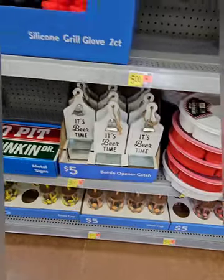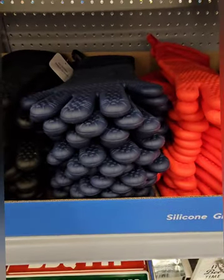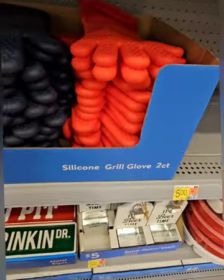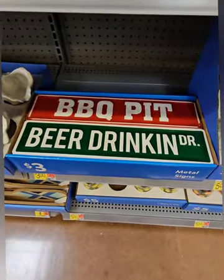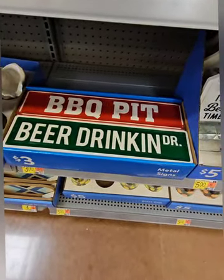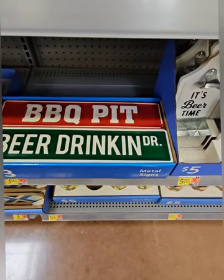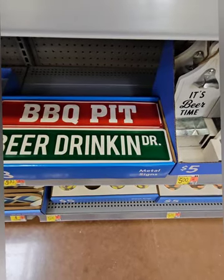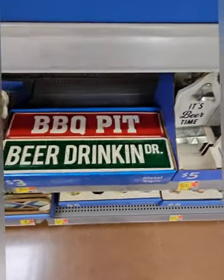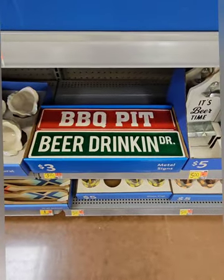There are silicone grill gloves at five dollars to keep you from burning your hands when working the grill or smoker — really nice and thick rubber. They also have super cool metal signs at three dollars for the man cave, your home bar, or barbecue area. One says 'Barbecue Pit' and one says 'Beer, Drink and Drive' — they have holes so you can hang them with rope or twine.